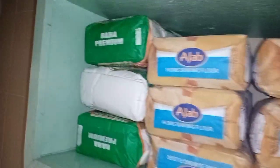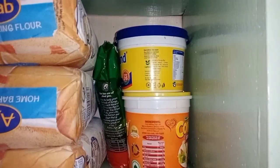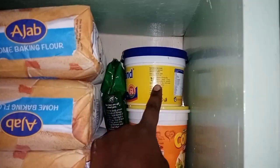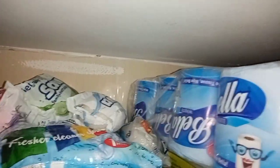Grocery shopping. We have the Raha premium cooking unga, the unga ngano there, we have the cowboy for cooking chapos, the bluebird, the tea leaves. Then we go to the soaps — the bath soaps, the powder soap, and the bath soap. Then we have toilet paper. The other small soaps were given as part of the powder soap.